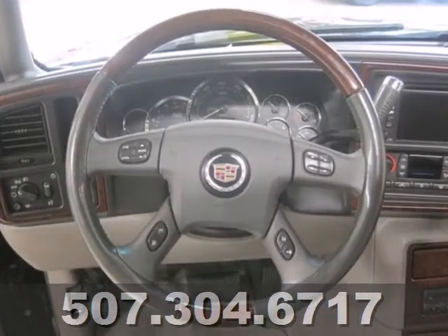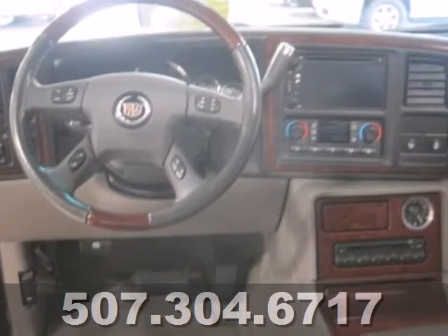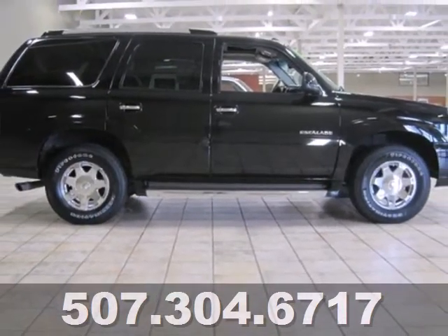For 2005, the Escalade adds a redesigned gauge cluster and door panels, plus new wood interior trim. With Cadillac, the best only gets better. Take it for a test drive today.